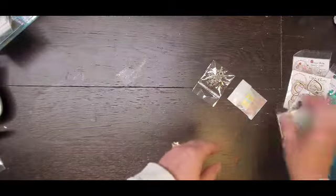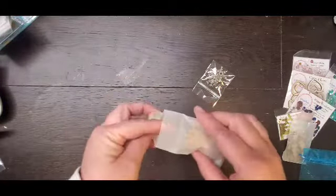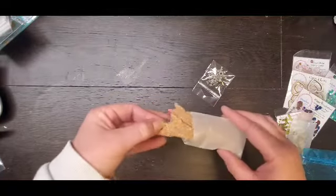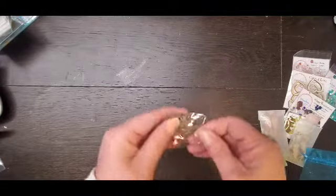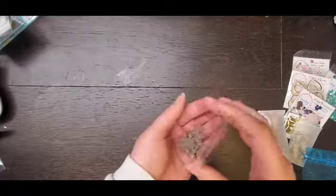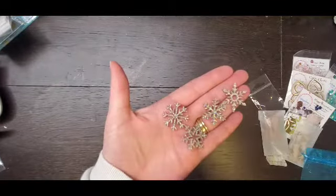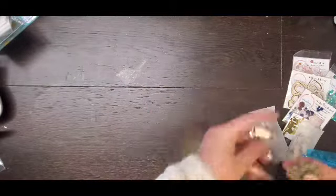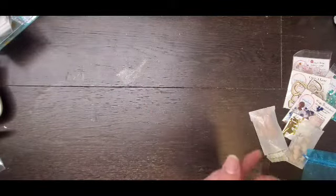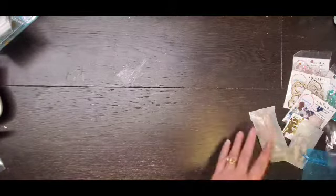I got some more cork arrows because I had used all the ones I had. And then these acrylic snowflakes, which are just stunning — four of them, super pretty and super sparkly. So that was my first stop.